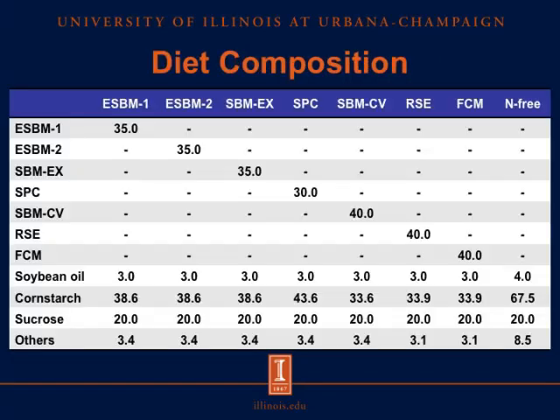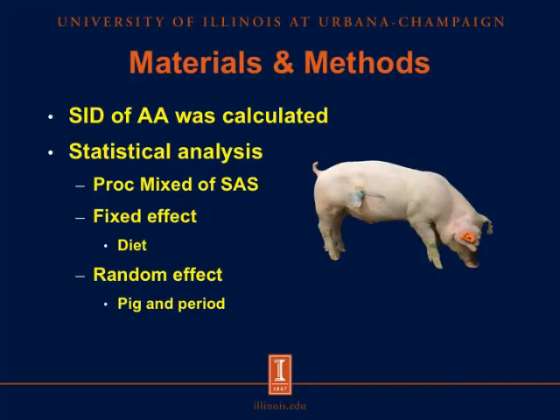This slide shows the diet composition of the experimental diets, with diets in the columns and ingredients in the rows. The first and second sources of enzyme-treated soybean meal, as well as the extruded soybean meal, were included at 35%; the soy protein concentrate at 30%; and the conventional soybean meal, rapeseed expellers, and fermented co-product mixture at 40% of the diet. Soybean oil, cornstarch, and equal amounts of sucrose were included, and vitamins and minerals were supplemented to meet the requirements of the animals. SID of amino acids was calculated and data were analyzed using the MIXED procedure of SAS, with diet as the fixed effect and pig and period as random effects.